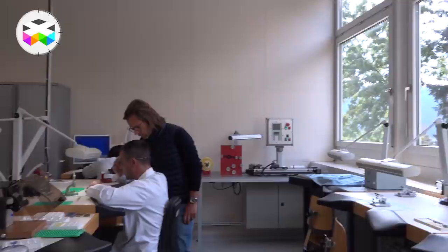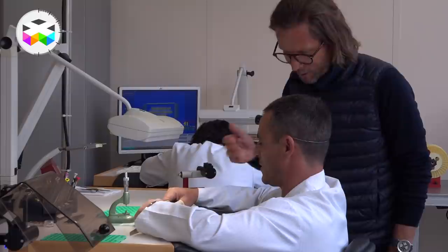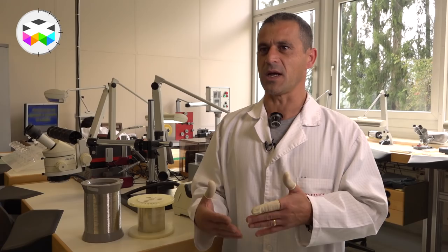Beauvais is an integrated manufacturer with different facilities specialized in various operations located in different parts of Switzerland. The main manufacturing facility, called Dimier, is found in Tramelan, quite far away in the Jura mountains, and in one of the corners of this building you will find the very well-hidden workshop where they make these hairsprings.